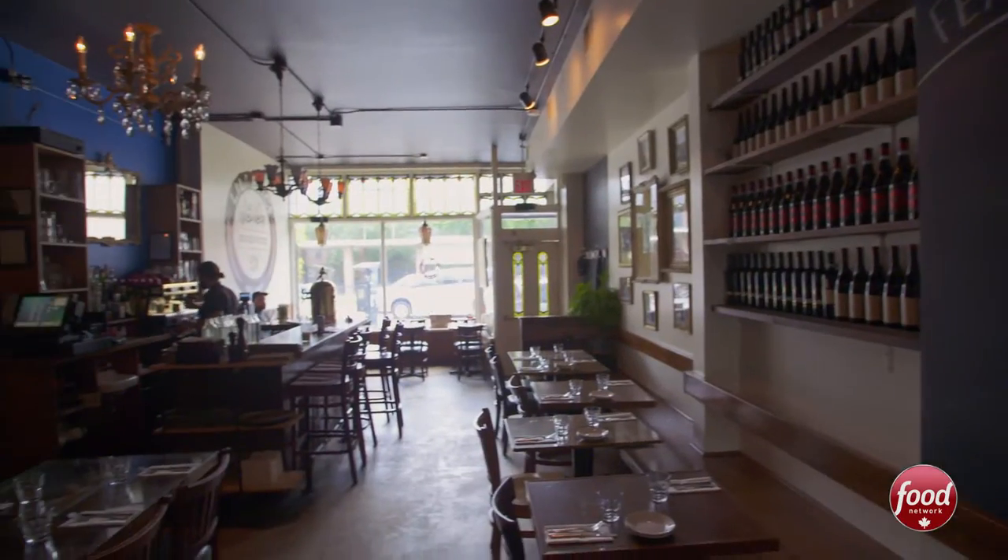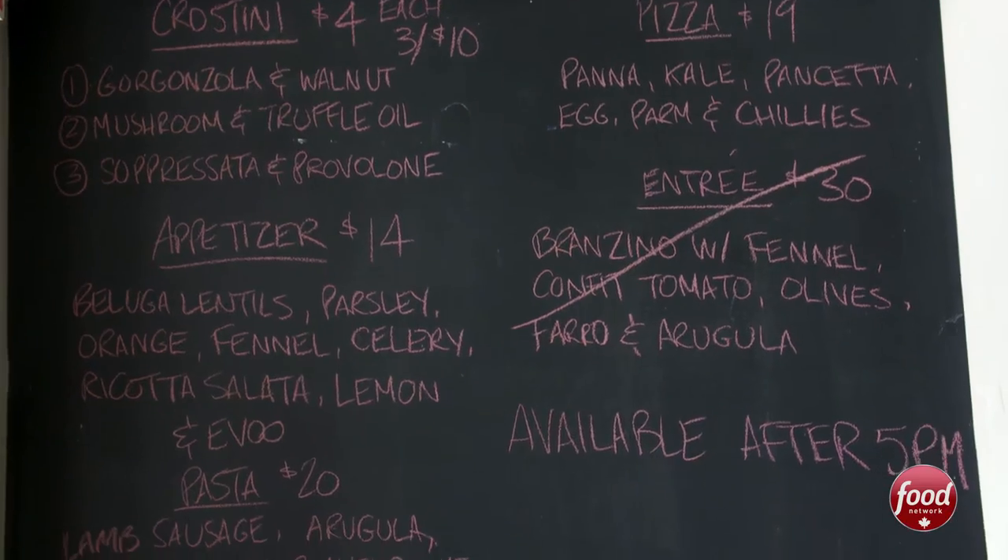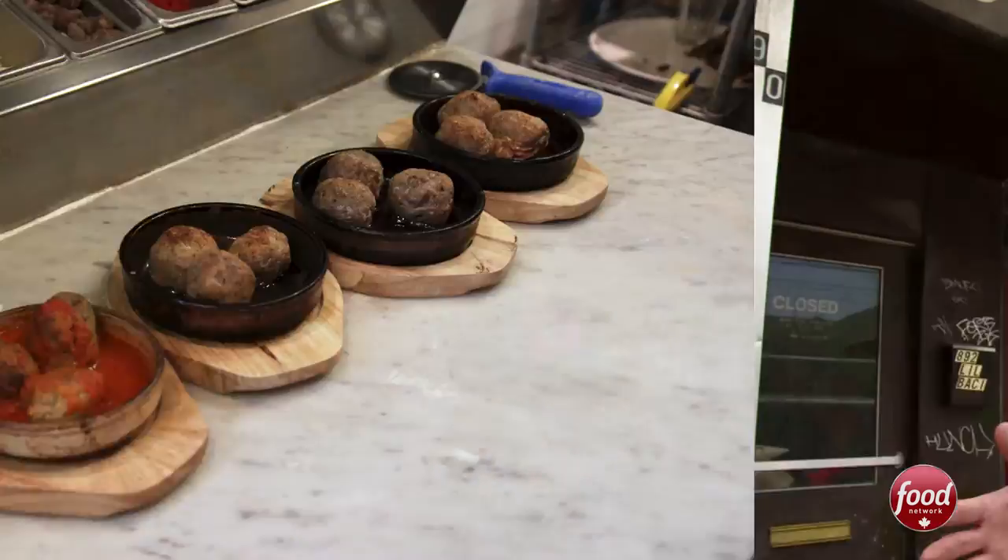This is Lil Bocci, a perfect neighborhood pizza joint. But that's not really fair because everything they make is delicious. They're kind of known for their meatballs, which are called, of course, Bocci balls. My family and I spend a lot of time in here — it's a bit of a home away from home. Come on in.